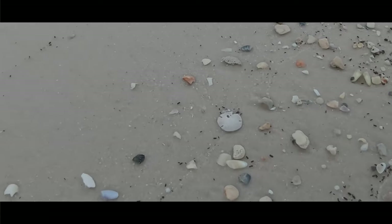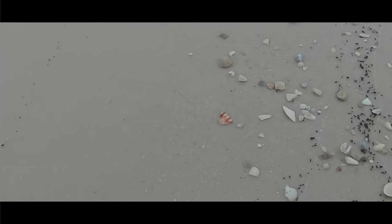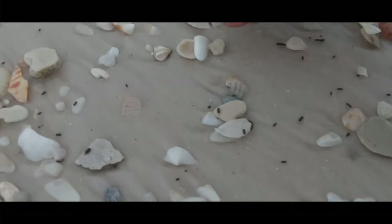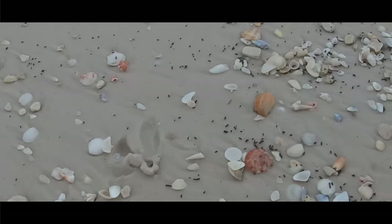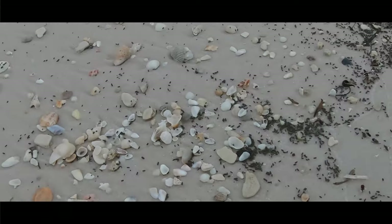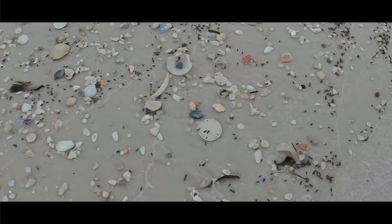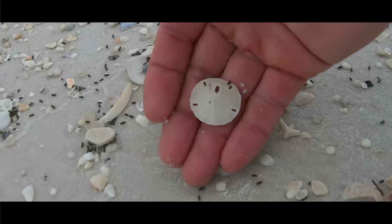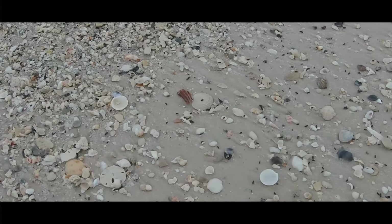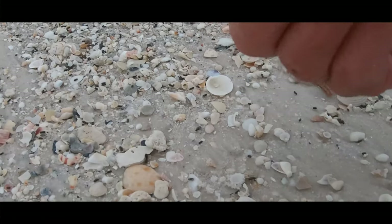Speaking of sand dollars, there's another one. Oh, the wave wash — I saw one, and there's one right by my foot. Here you go. There's one, there's another one, and there's one right here. All in one spot. Nice.